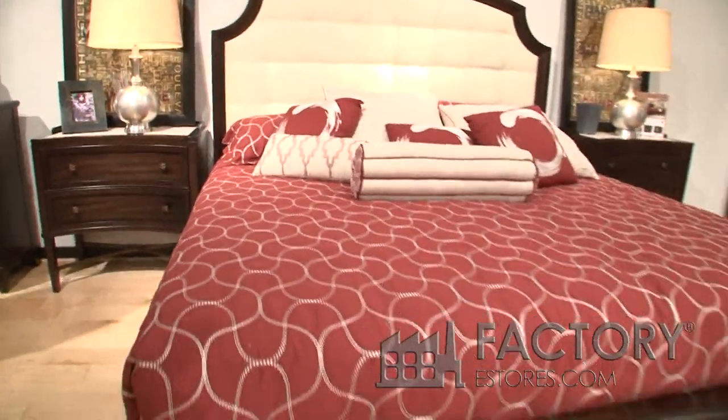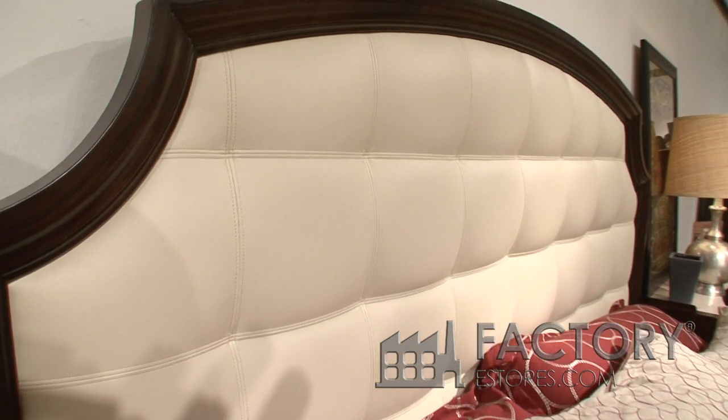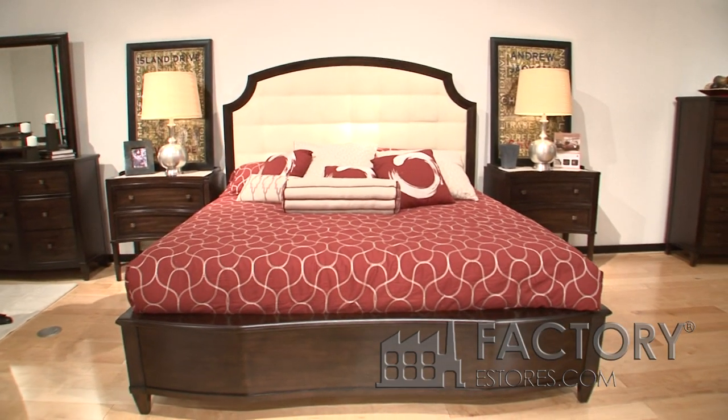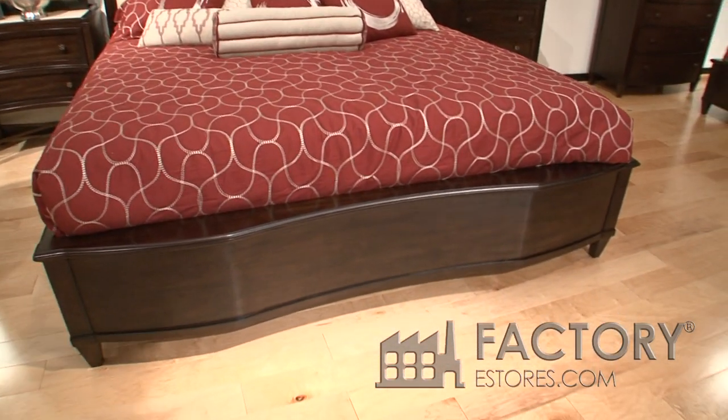There are three beds in the collection. There's a leather insert tufted panel bed with a nice serpentine shape on the foot of the bed. There's also a wood panel version of this.